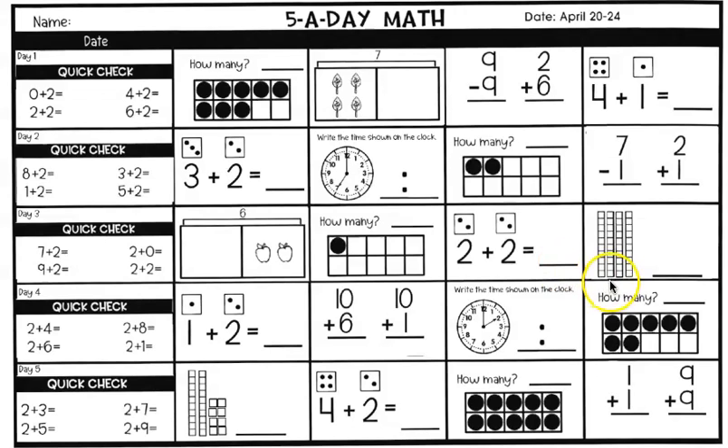We are reviewing tens and ones. This stick right here is ten ones, so it represents ten. We have one, two, three, four tens. Count by tens: ten, twenty, thirty, forty. Write that number — it should have a zero at the end. So you're going to write forty here.